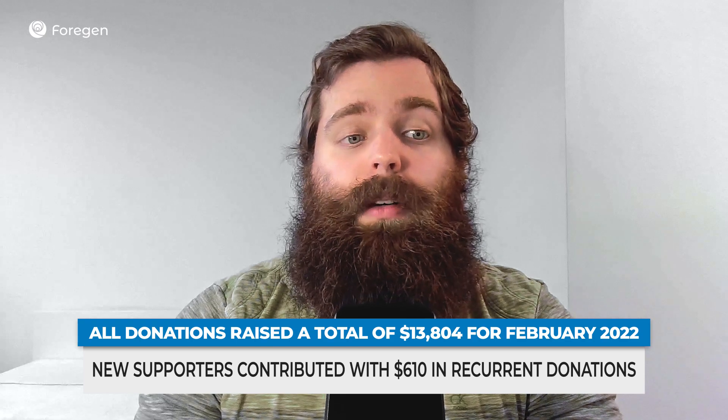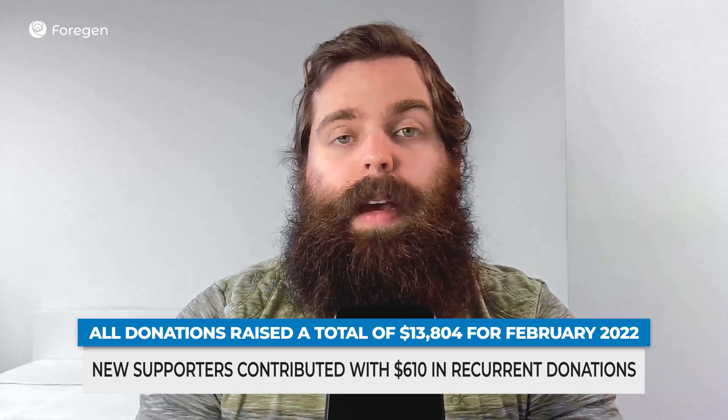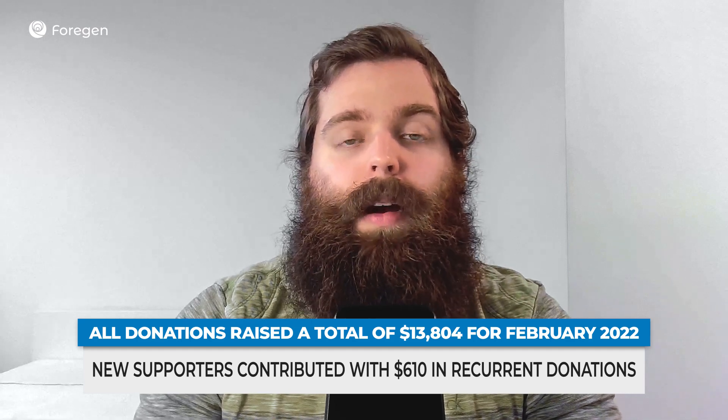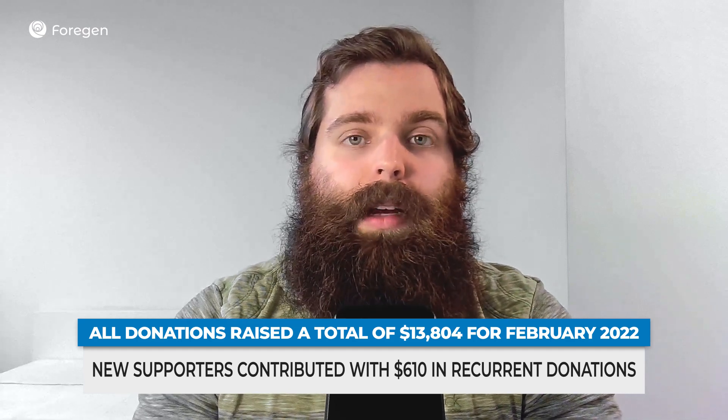To wrap up with our last update: our Fortune donors came together and raised a total of close to $14,000 in the month of February, and about $610 in new recurring donations. Our thanks goes to the community — they're obviously the ones who helped to make this project successful, contributed, and put a lot of effort into bringing things to where they are today. We look forward to sharing more news with you in future newsletters and other updates on social media. Hopefully you enjoyed this video — see you next time, and take care.